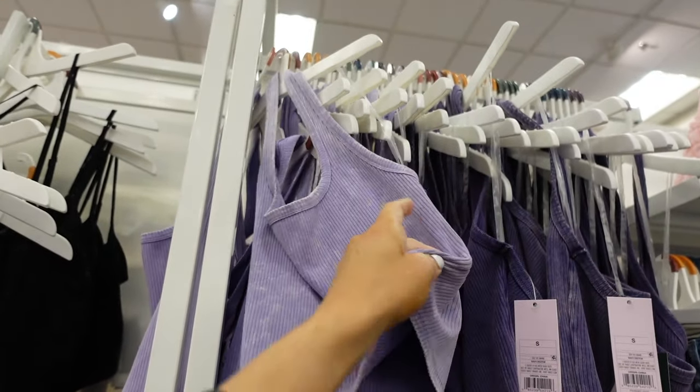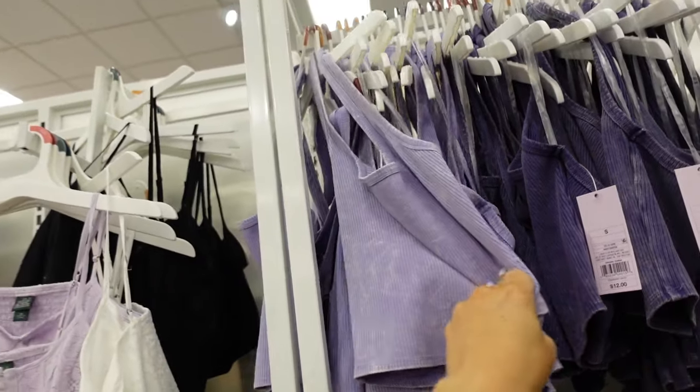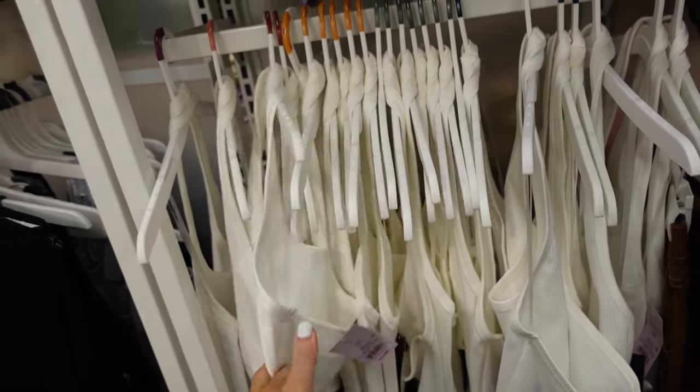Halter neck tops from Wild Fable. These are a rib material — it goes around the neck, it is cropped, and then it's squared in the back. Comes in this vintage wash purple and also a little darker purple, solid white. They are $12.